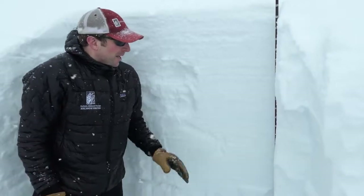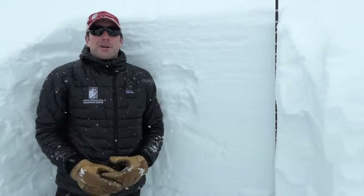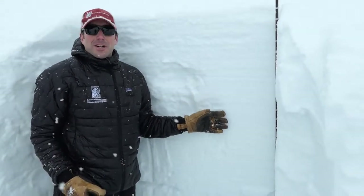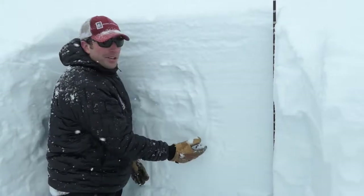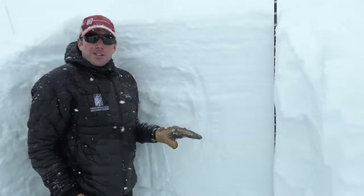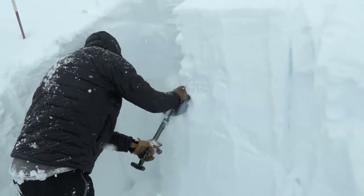A couple things to be aware of. When we were touring in here, we weren't getting obvious signs of instability like cracking or collapsing — that's a good sign that this is starting to settle and bond well. We're doing stability tests. We're really only able to test these upper layers, but we weren't getting propagation, so we weren't getting unstable results up here. Another good sign.